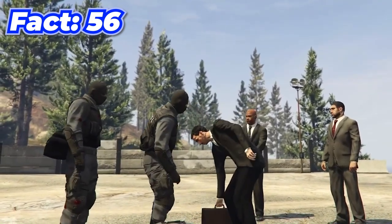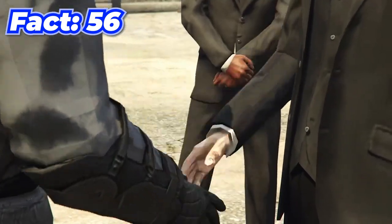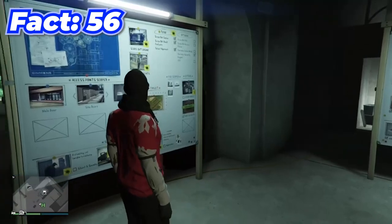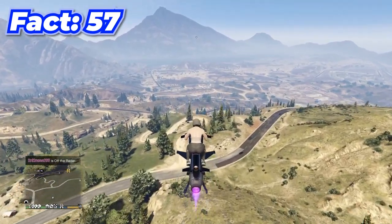When you complete the Diamond Casino Heist, by quickly resetting your game it'll make it so you don't have to redo any of the setups — you can just keep replaying the heist.